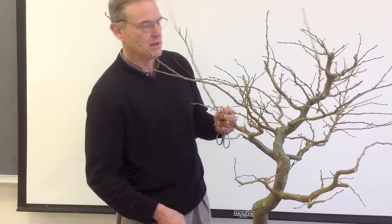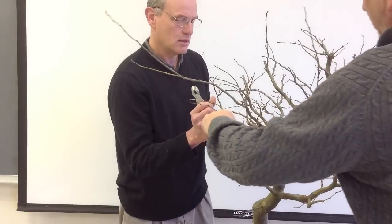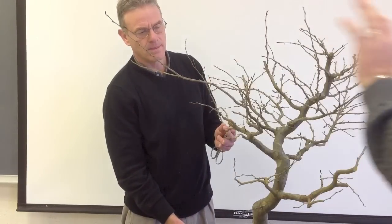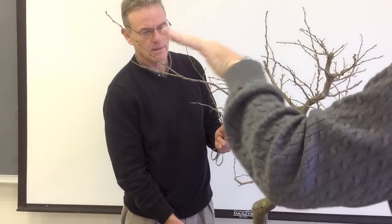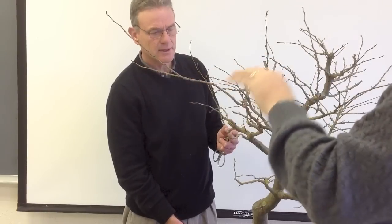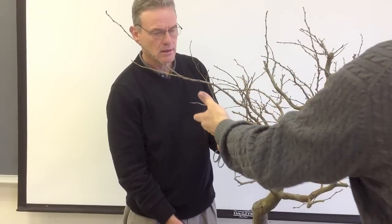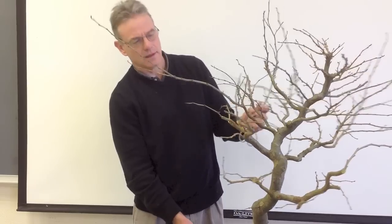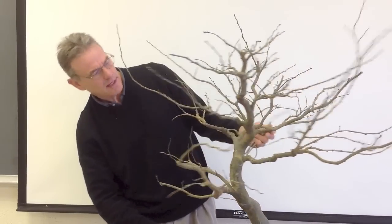I think it takes a while to learn that you have to do this to create taper in a branch — otherwise you end up with a branch that, even if it has movement in it, there's no taper. That's right. By cutting those back and picking a smaller branch, you build that taper into the trunk or into the branch. Agreed.